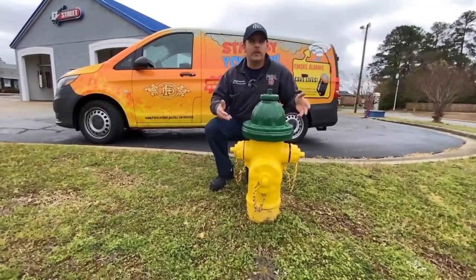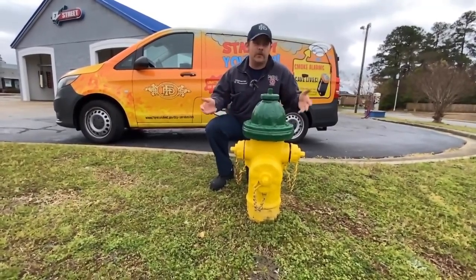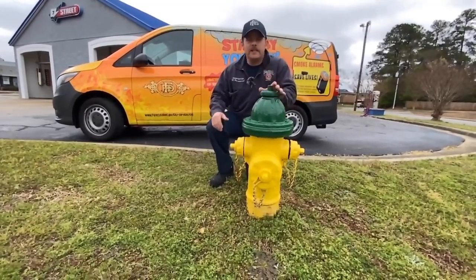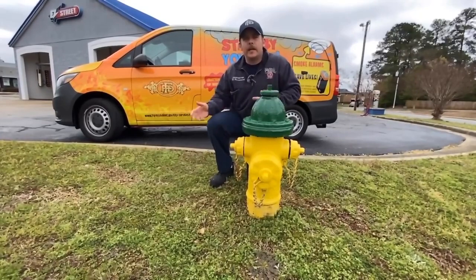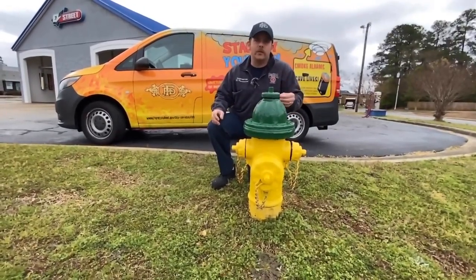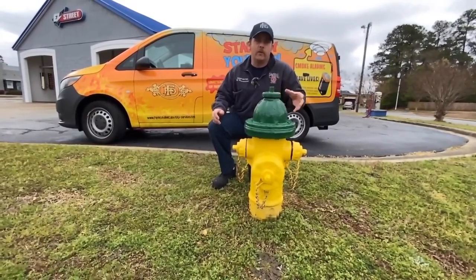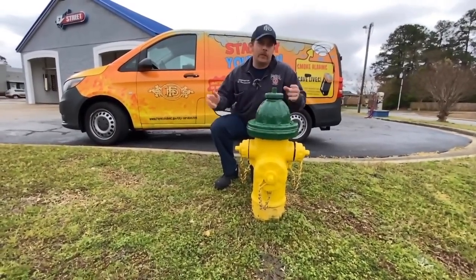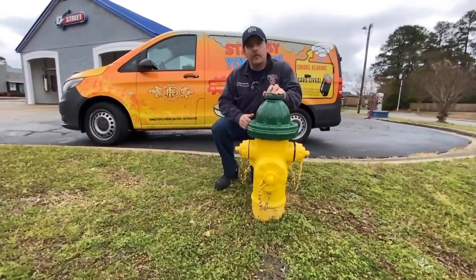So if you see a fire truck roll up and you have a fire hydrant in your front yard and they start painting it, don't be alarmed — we do this every year. It's also good for new firemen in a new district to learn the area, as well as upcoming drivers for training to become a driver for the city of Fayetteville. So don't be alarmed if they roll up to your house — it's just something we always do.